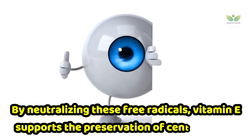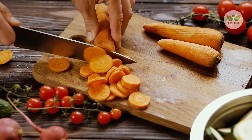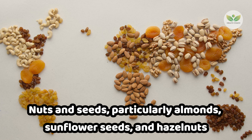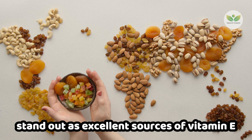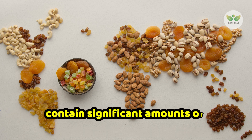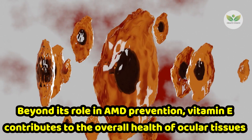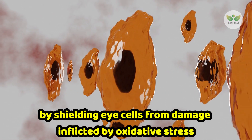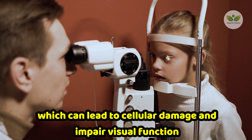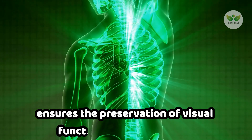By neutralizing these free radicals, vitamin E supports the preservation of central vision. To harness its protective benefits, it's imperative to incorporate sources rich in this essential nutrient into our diet. Nuts and seeds, particularly almonds, sunflower seeds, and hazelnuts, stand out as excellent sources of vitamin E. Similarly, vegetable oils such as sunflower oil, safflower oil, and wheat germ oil contain significant amounts of this fat-soluble vitamin. Beyond AMD prevention, vitamin E contributes to the overall health of ocular tissues by shielding eye cells from damage inflicted by oxidative stress, ensuring the preservation of visual function and ocular health.